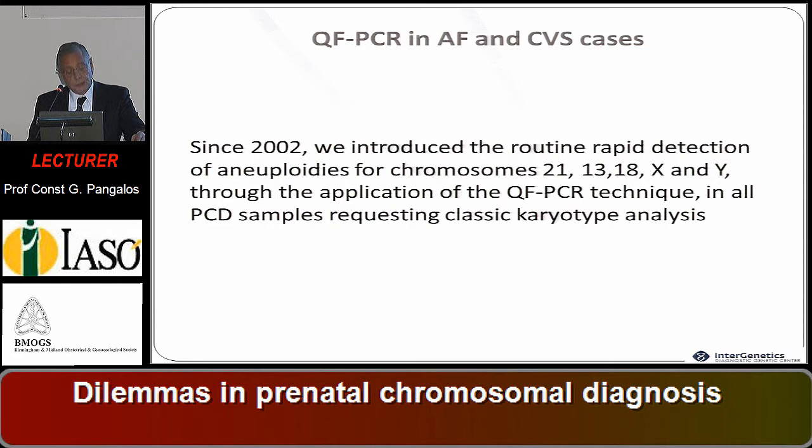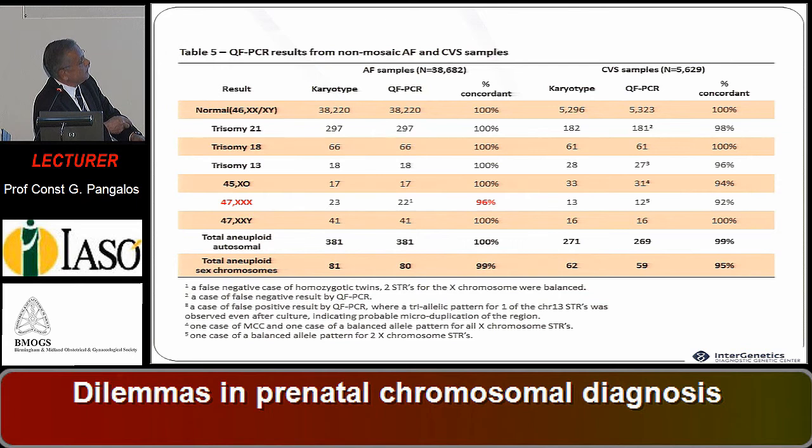Since 2002, we introduced the routine rapid detection of aneuploidies for chromosome 21. Trisomy 13 and 18 are lethal and for clinical geneticists not particularly important. We also assessed X and Y chromosomes through QFPCR. We had quite important concordance — 100 percent detection for chromosome 21 and 99 percent for sex chromosomes.